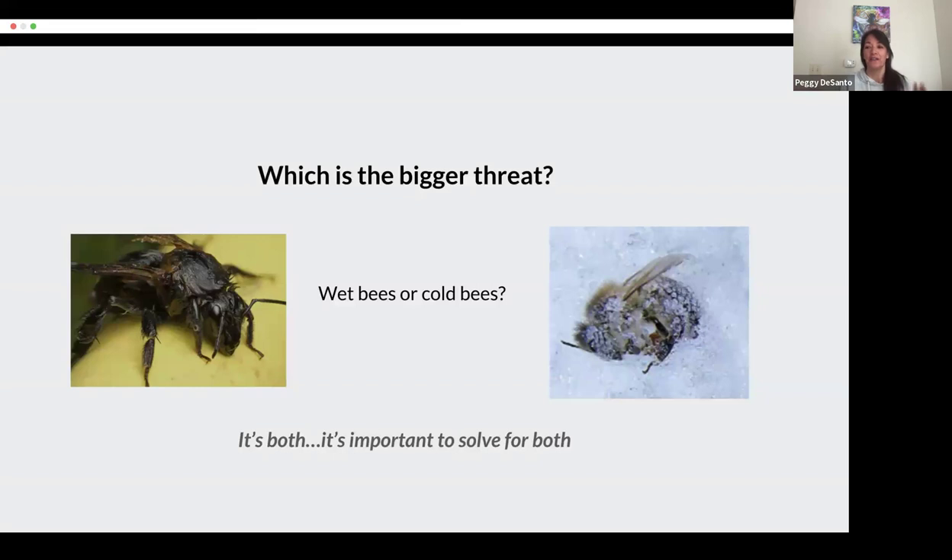What does the literature say is the biggest threat to our honeybees in the winter? Is it wet bees — the moisture — or is it the cold? And from what I have learned, it's both. And it's very important to solve for both.